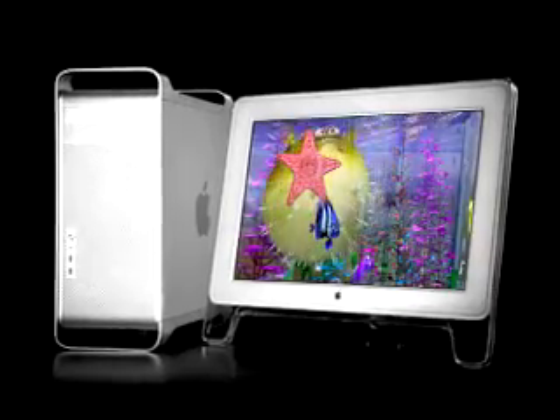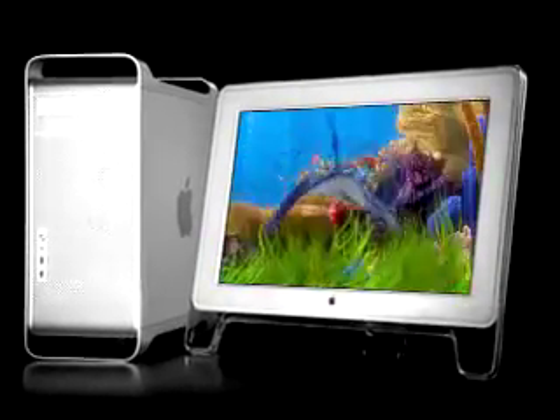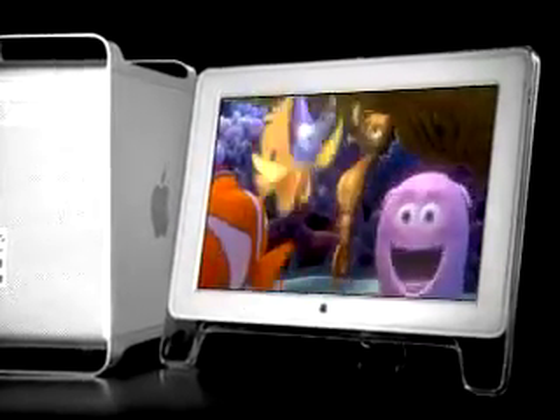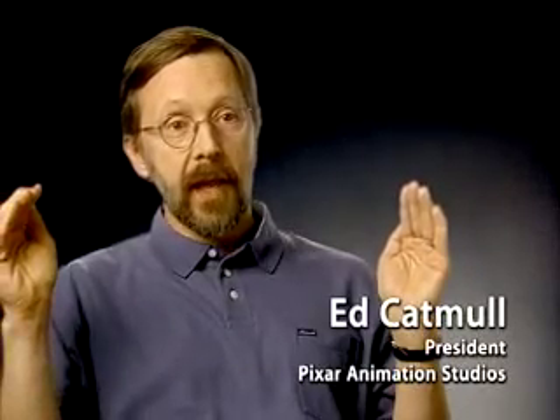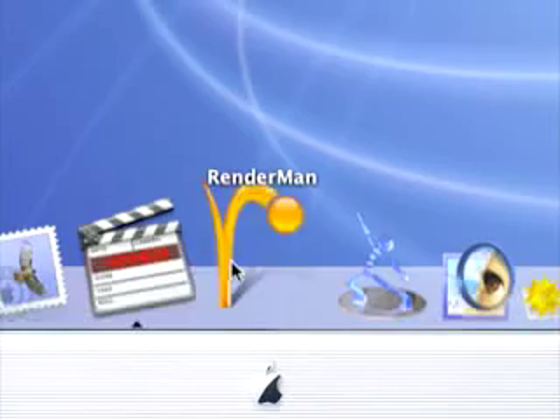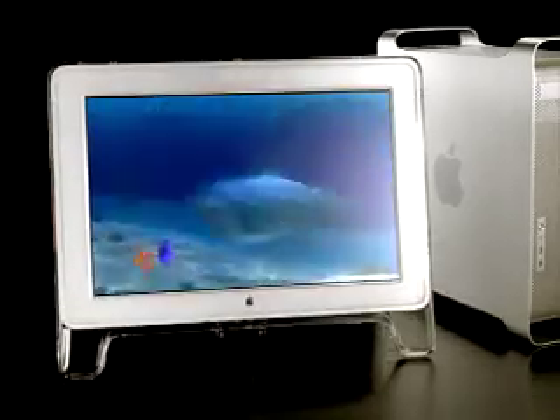It's very important at Pixar that we be able to show our frames at full resolution. And the G5 lets us see every pixel on the screen and be able to send it around the studio — that's fantastic. After running our RenderMan benchmarks, we can now say that the G5 is the fastest desktop in the world.